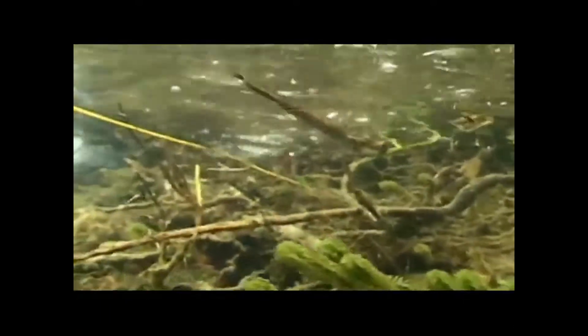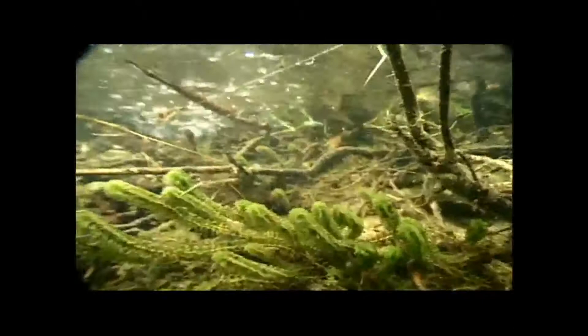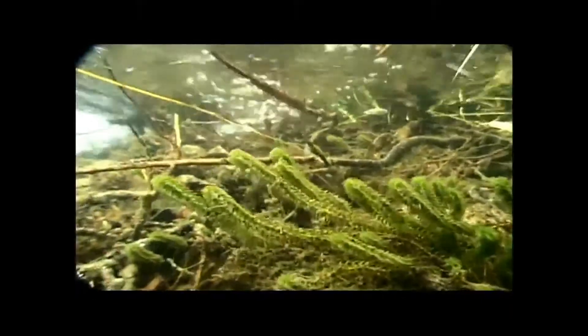Many caddis species move about their environment by lowering themselves down current on tethered silk strands. They dangle in the richest flow from where they capture food items, or simply rappel from point to point as they investigate the neighborhood.